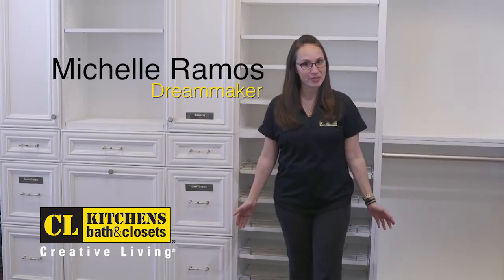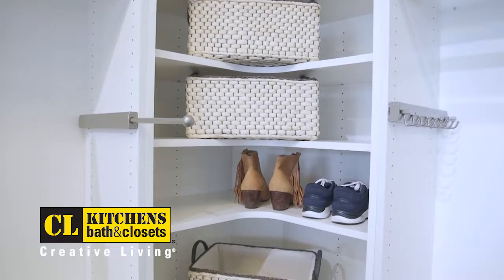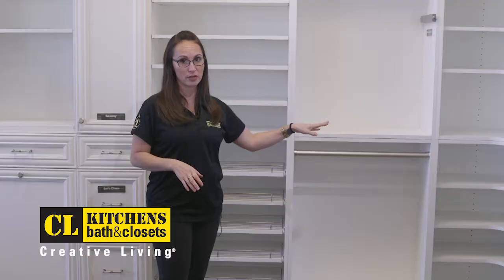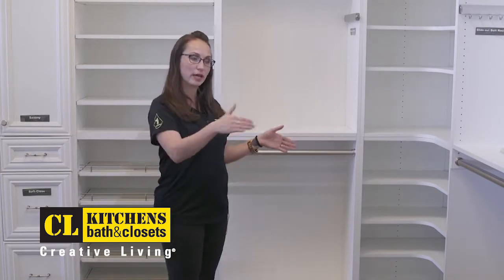I'm Michelle Ramos, a Dream Maker with CL Kitchens. We have a really neat corner here, and this is one of my favorites because the corners can get lost and you can lose your corner storage. We have this corner unit that really allows us to transition well and makes everybody happy.